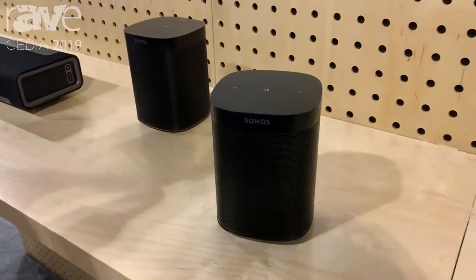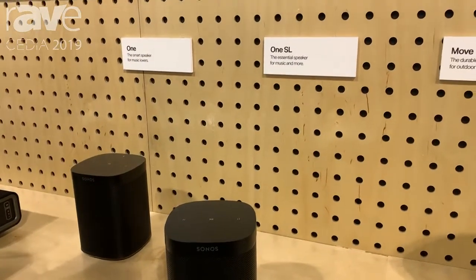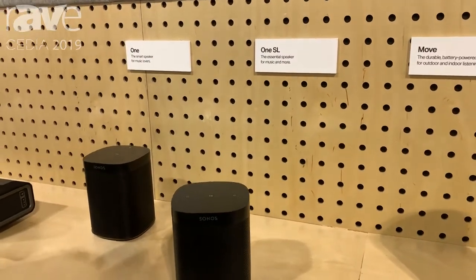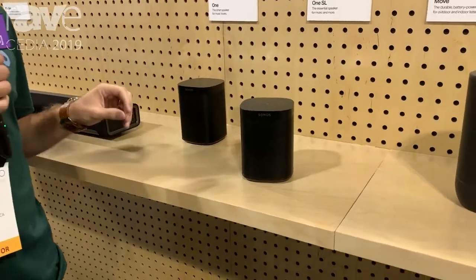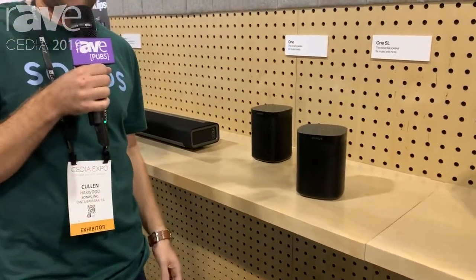The Sonos 1SL is the update to the Sonos Play 1 and the microphone-less sibling to the Sonos 1. It's the same audio platform, same industrial design, same computing platform.